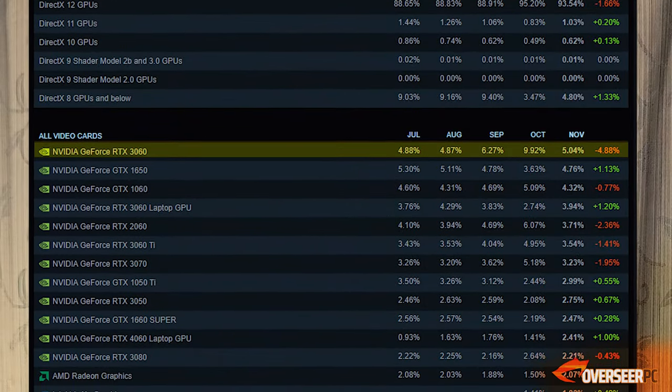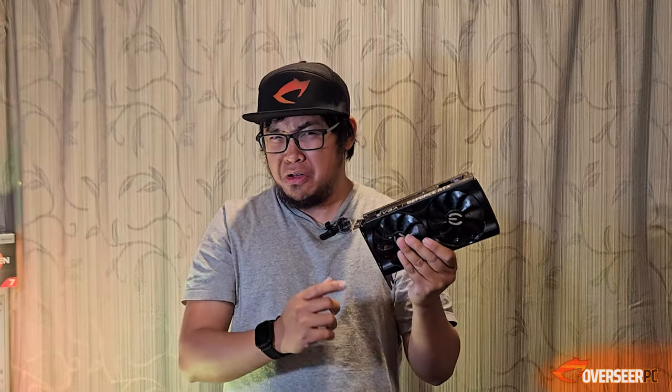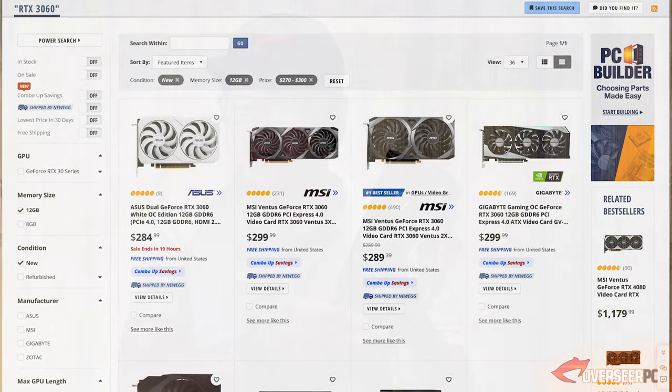Hey, it's your boy here at the Overseer PC, and this is the most popular RTX card in the Steam surveys — the RTX 3060. It's now 2024, and this card is already about three years old. Let's see if it's actually a good deal and whether it's viable for 2024. We're going to run this in our competitive games.